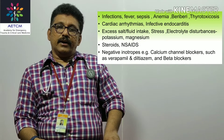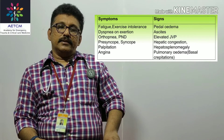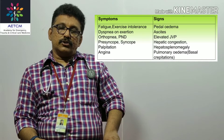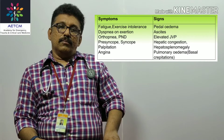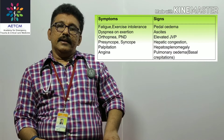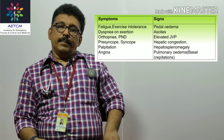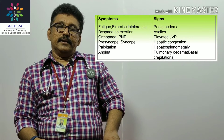Now we'll see the clinical features of cardiac failure and pulmonary edema. Common symptoms include fatigue, exercise intolerance, dyspnea on exertion, orthopnea, paroxysmal nocturnal dyspnea, syncope, palpitations, and angina. Signs of right ventricular failure include peripheral edema and pedal edema.